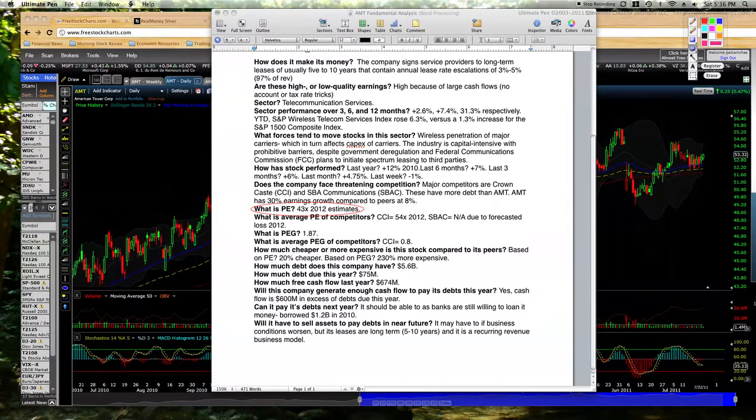The PE is the main one. You can go over all these questions fundamentally to see what this stock does, but we've got a PE of 43, which in comparison with its main competitors — Crown Castle has a PE of 54 times 2012 estimates, and SBA Communications isn't even going to earn any money next year. Its PEG ratio is kind of high; two is the most we would really want to pay. So again, the main point is that this is an expensive stock, but we can see it's expensive for a reason.